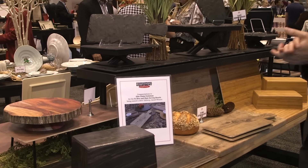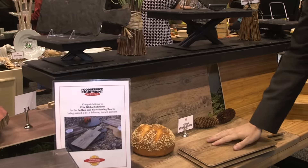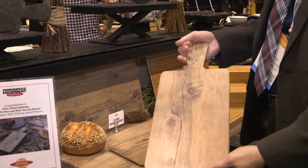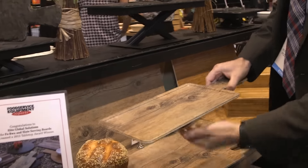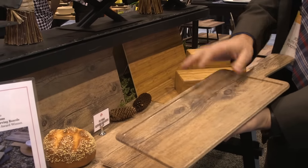This is our faux bois serving board area. We have emphasized it with texture and decal that give a very nice wood look. We've recently added a brand new product — it's got a nice recess to make sure that none of the food is falling off the sides.